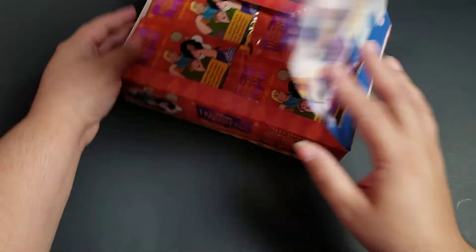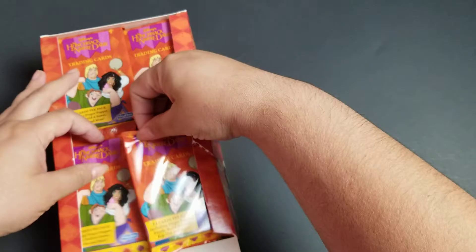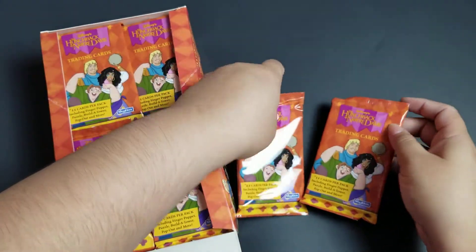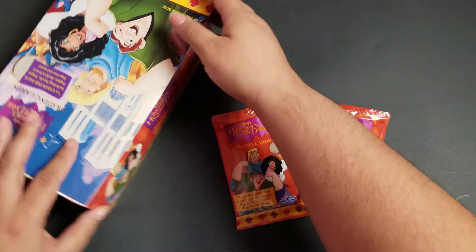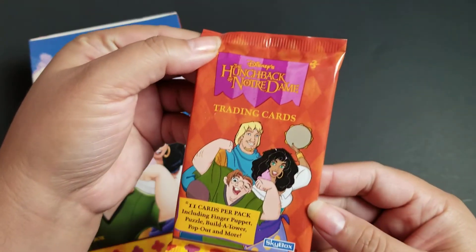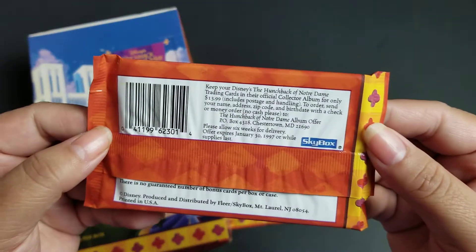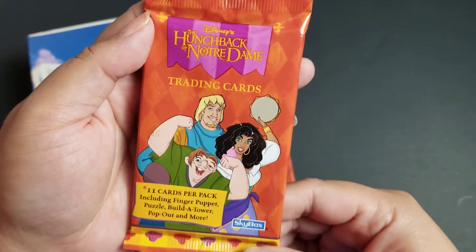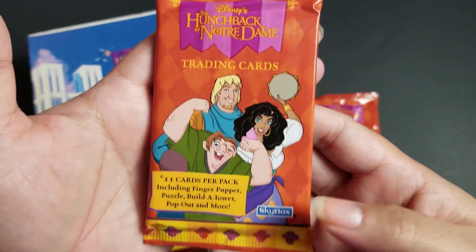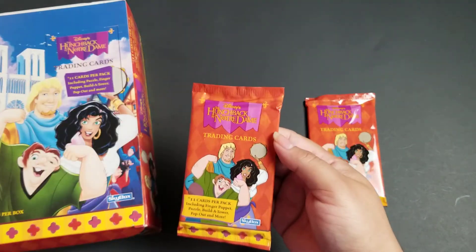They're all upside down in the box. Let's take out two of these beautiful packs. Now that I've seen the movie, this movie has such beautiful artwork. I love this movie so much. I remember how many special types of interactive cards were in here, which makes me feel like we might get a little bit less actual artwork, because the Pocahontas cards were strictly artwork and really gave them the ability to recreate the movie in picture form. So I'm hoping we get some good artwork here.